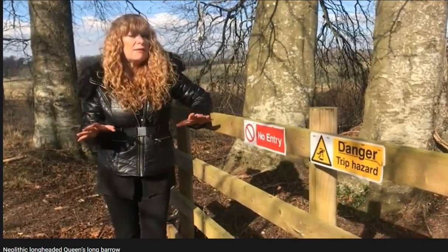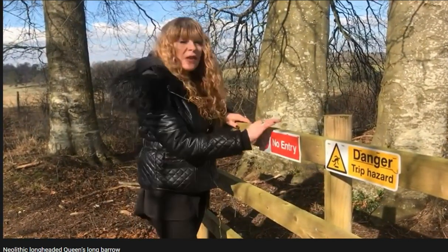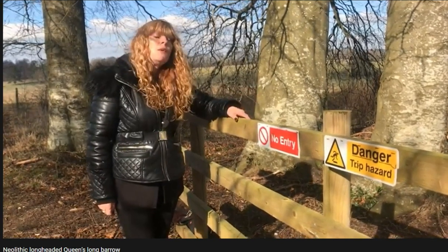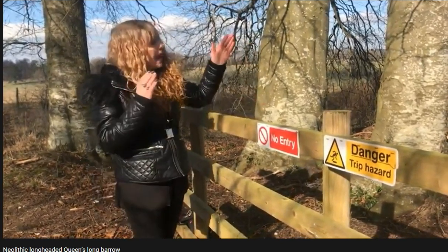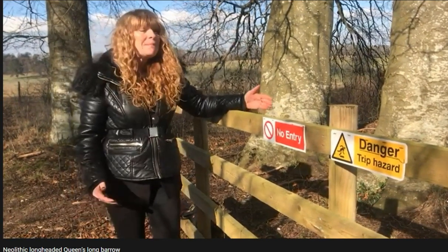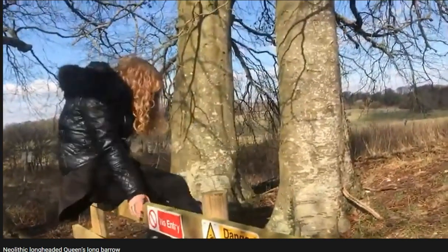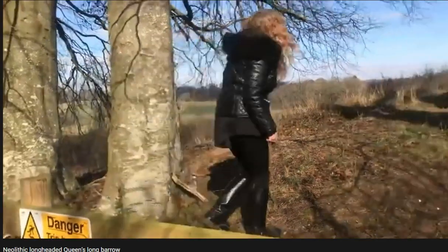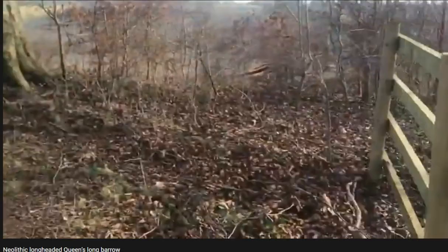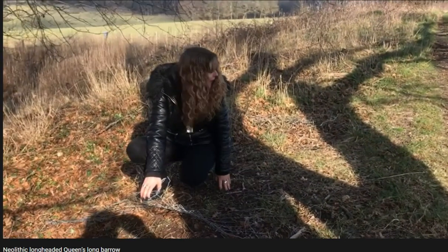When I came here six or seven years ago there wasn't a fence, no entry sign, or danger trip hazard. I'm going to show you what the military have done to this magnificent barrow, which is one of the largest in northwest Europe — nearly 400 feet long. The military have encaged it, like a Faraday cage — it saddens my heart. Is this the way we should be treating our ancient sites? The West Kennet long barrow has more annual visitors and yet it's not encaged with that type of wiring.